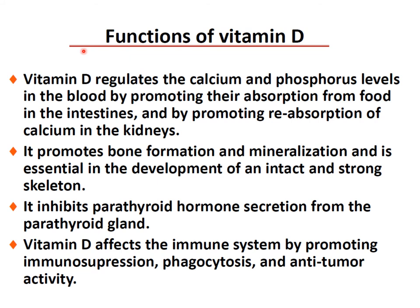Functions of vitamin D: it regulates calcium and phosphorus levels in the blood by promoting their absorption from food in the intestine and reabsorption of calcium in the kidney. It promotes bone formation and mineralization, essential to the development of an intact strong skeleton. It inhibits parathyroid hormone secretion from the parathyroid gland. Vitamins A, F, and D affect the immune system by promoting immunosuppression, phagocytosis, and anti-tumor activity. Lately it has been found that there is often inadequate vitamin D intake, especially in cities, so daily supplementation — about 2500 units per day especially in winter — is recommended.